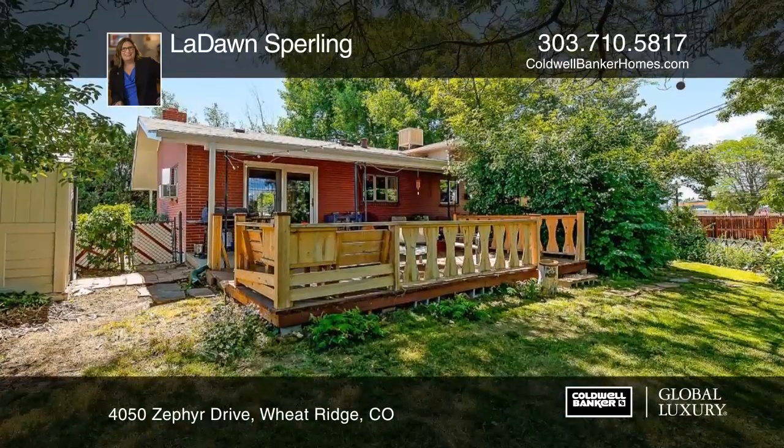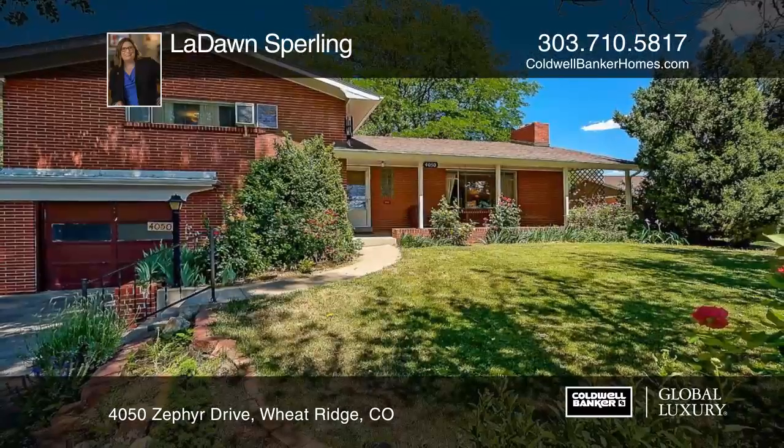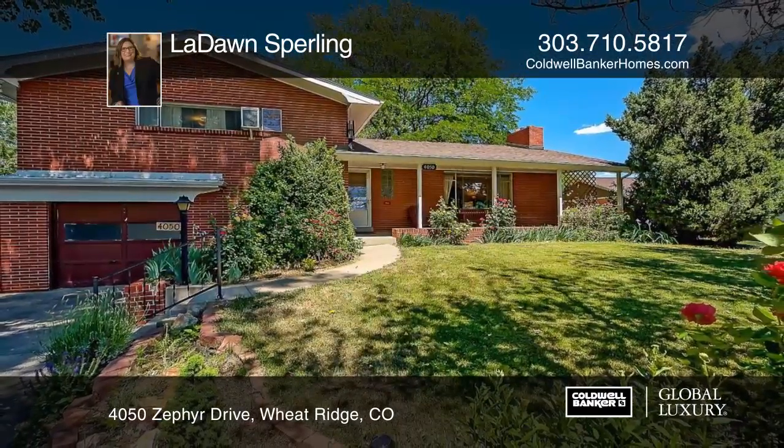This home is ready and waiting for you to make it your own. LaDawn Sperling has the keys and would love to show you everything in person. Call now to learn more.